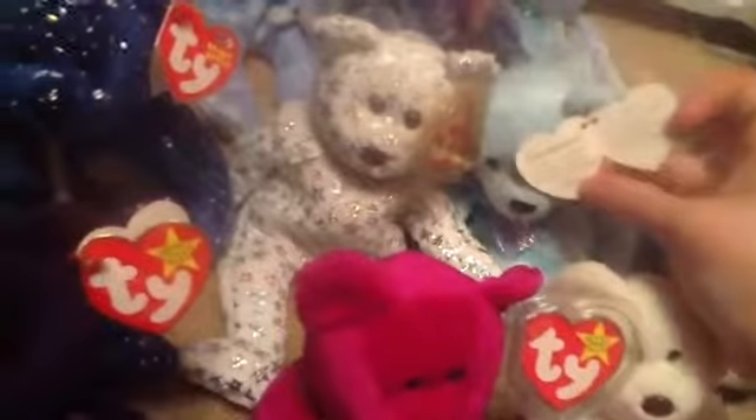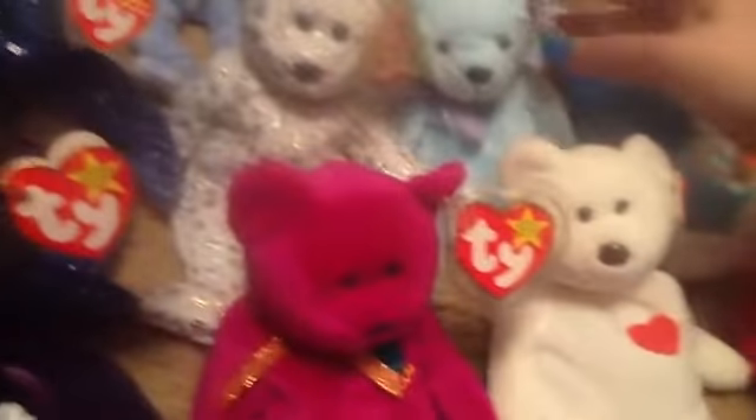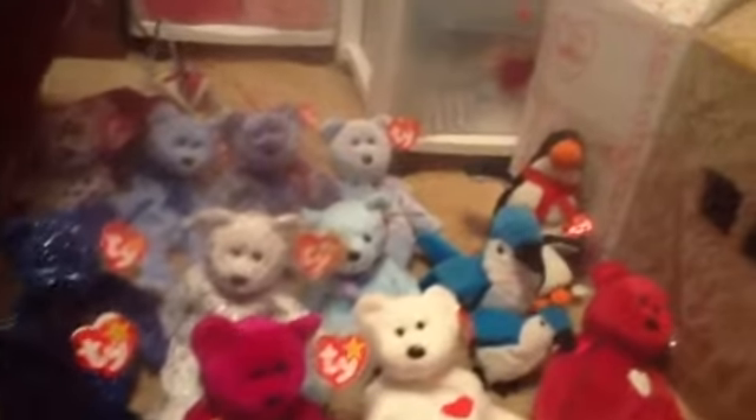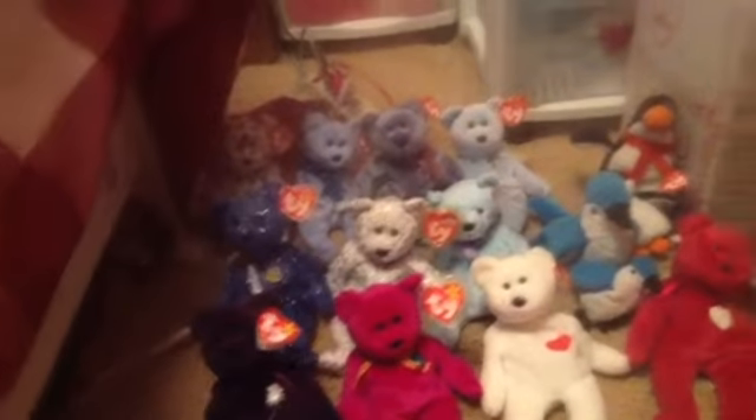This one in the middle is Lenny. This one — I think its name is on its tag — is Decade. It is the 10-year anniversary one. I have an orange one as well, and a multicolored one that are like those.